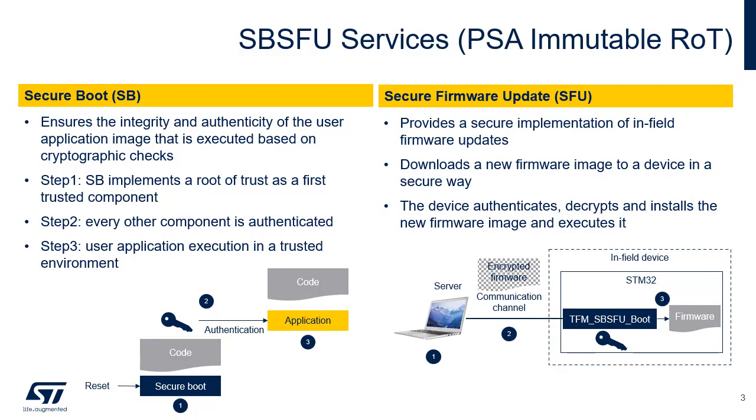A device deployed in the field operates in an untrusted environment and is therefore subject to threats and attacks. To mitigate the risk of attack, the objective is to run only authentic firmware on the MCU. The secure firmware update relies on a server providing the encrypted firmware and the SBSFU service available in the MCU. The EOM server and web services are responsible for storing the new version of the device firmware and communicating with the device, sending the new image version in encrypted form.